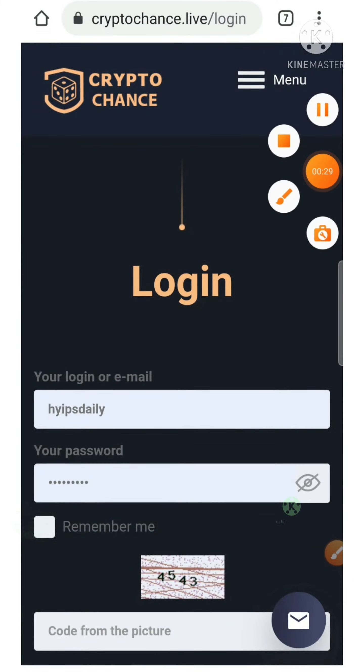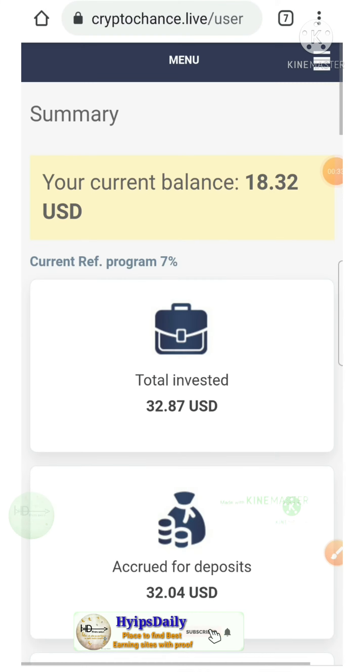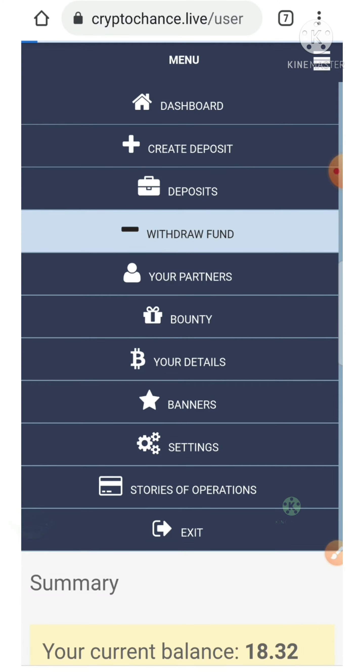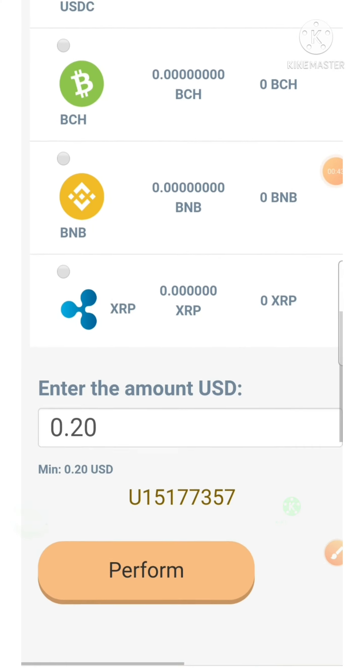I entered my username and password, then hit the login button. It redirected me to the account dashboard. To make a withdrawal, I hit the withdraw funds button, which redirected me to the withdrawal page. I selected the wallet and changed the amount.